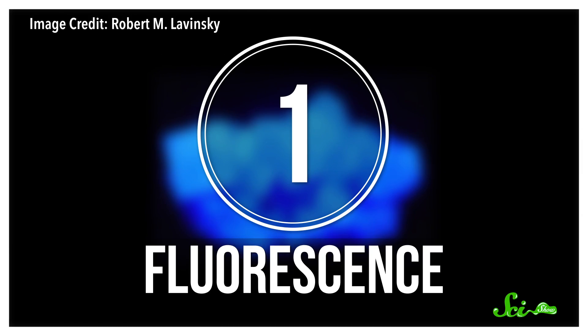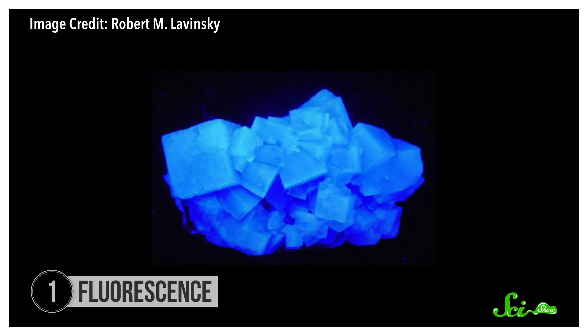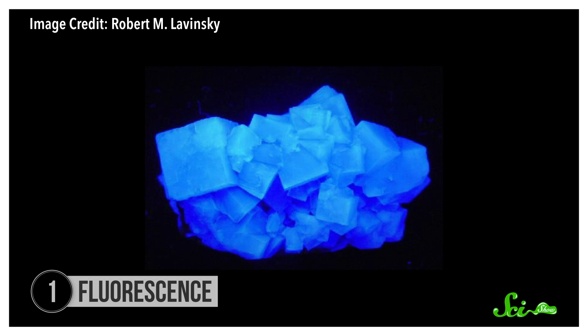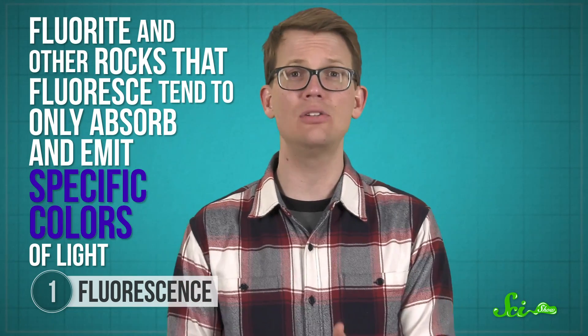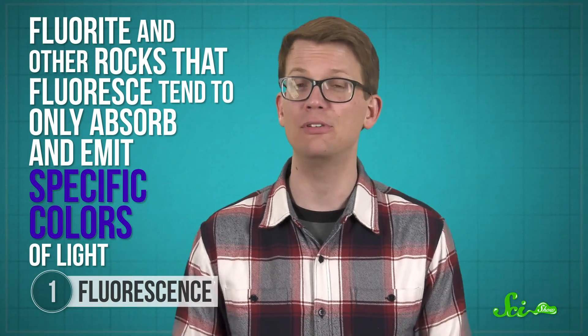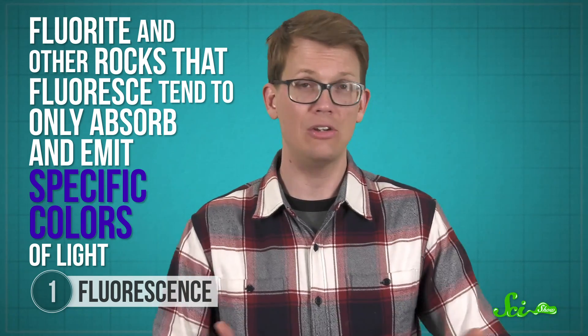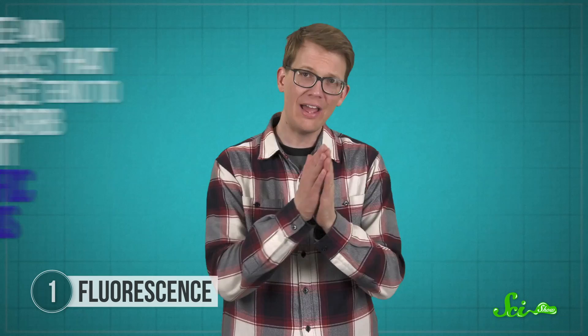The most famous glowing rock might be fluorite, which is actually where the word fluorescence comes from. When this mineral is exposed to ultraviolet or UV light, it gives off an eerie blue, like your shoelaces under a blacklight. It's absorbing the UV light and then re-emitting it at a different frequency. But fluorite and other rocks that fluoresce tend to only absorb and emit specific colors of light. Shine the wrong color on them, and they just look like an ordinary rock.